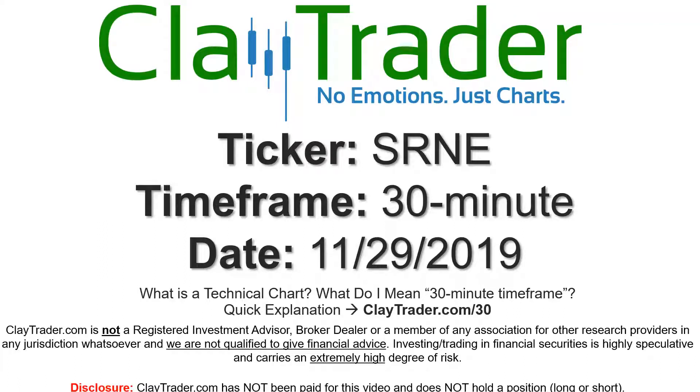Hey, it's Clay, and this will be a video chart on ticker symbol SRNE. We will take a look at the 30 minute time frame. If you're not sure what I mean by 30 minute, I do offer an explanation video at that link, so you can go there and I'll explain in detail.